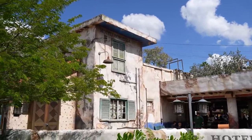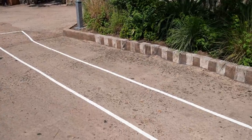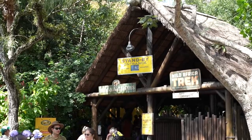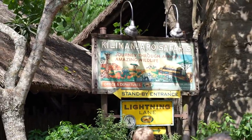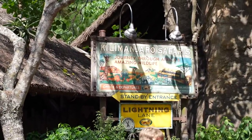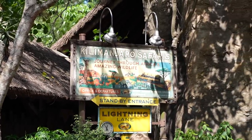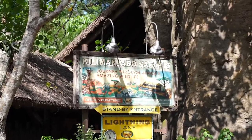On the backside of Tusker House, you can see tape on the ground and stanchions — this is the extended queue for the Safari. What was a surprise is that the Safari's Lightning Lane is not one of the individual Lightning Lane attractions. It is included in Disney Genie Plus. So if you pay the $15 per person per day, you can book a Lightning Lane for Kilimanjaro Safaris, which is traditionally one of the longer waits in the park.